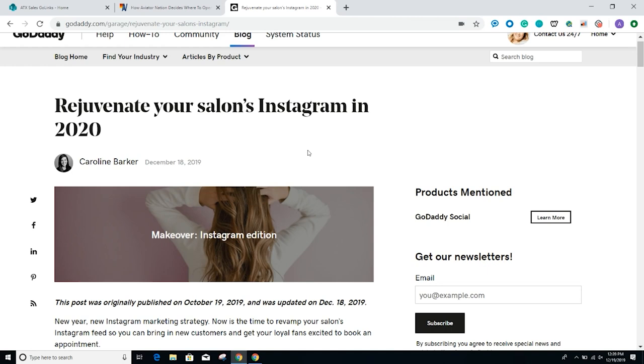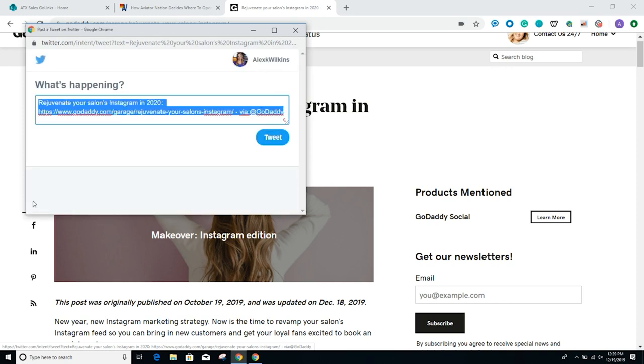Here's an example: the GoDaddy blog has an article my teammate Caroline Barker wrote recently about Instagram and how to rejuvenate your Instagram for 2020. Notice on the left-hand side, you can share it by tweeting on Twitter, sharing to Facebook, and more. I click on Twitter and right away it populates the link and even shows the title. I can add a caption like 'Read this article — it was rad and super helpful. Hashtag Instagram.' Make sure it's super easy for your traffic to share posts to social.